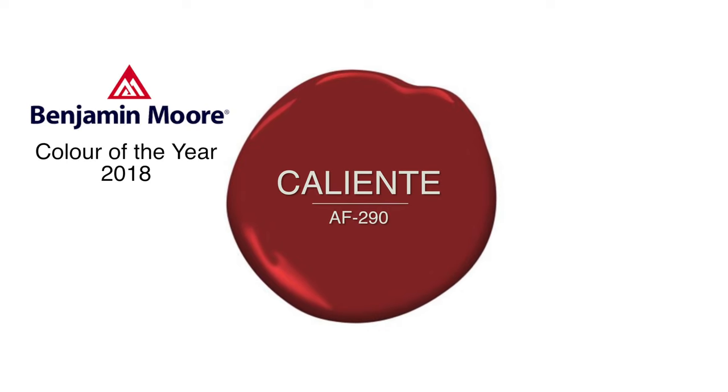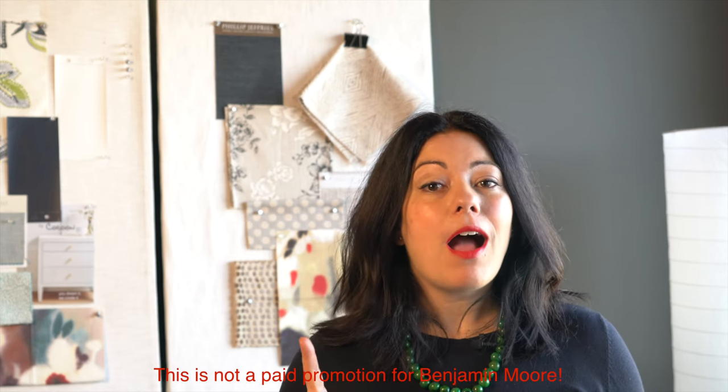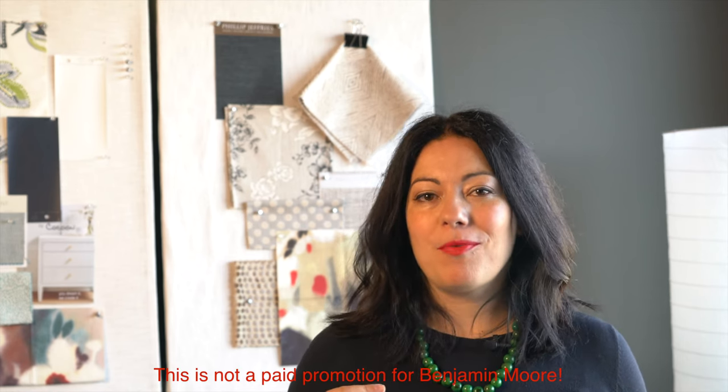Every year Benjamin Moore, the paint company, researches and distills the single greatest color representing the current mood or trend, and for 2018 that color is called Caliente. It's a deep, vibrant red — bold and full of energy. You can use the color for anything you like, but I'm going to give you my three favorite ways to use this color, or any other deep vibrant red.